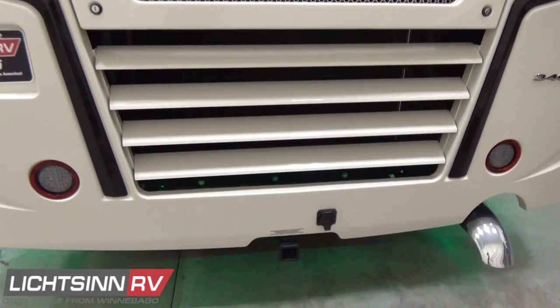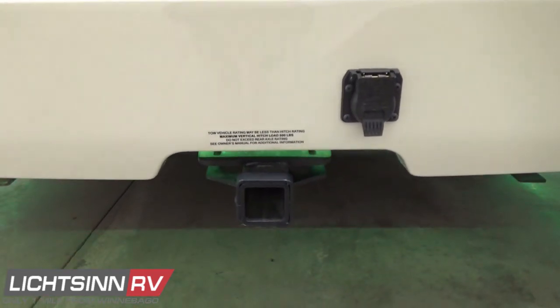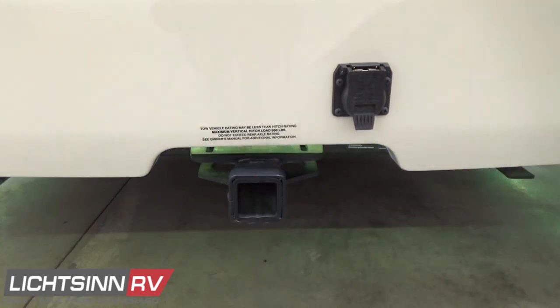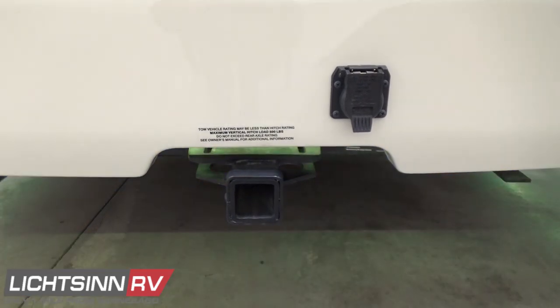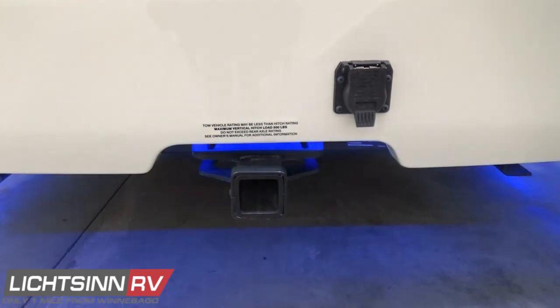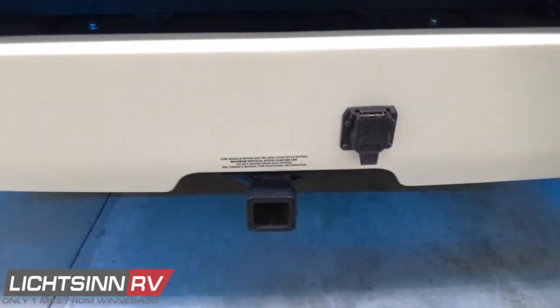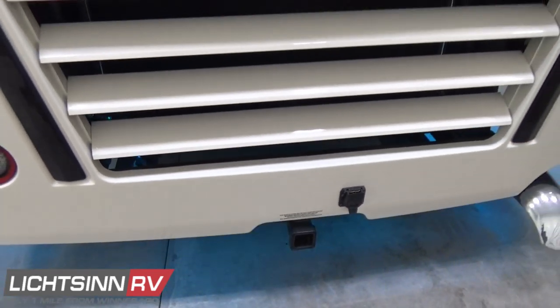You saw the chromed exhaust up front for the Cummins Onan quiet diesel generator, and we also have a chromed exhaust tip for the Cummins ISB. This is the 10,000-pound factory-installed tow package with a two-inch receiver and a seven-blade bargeman wiring harness.